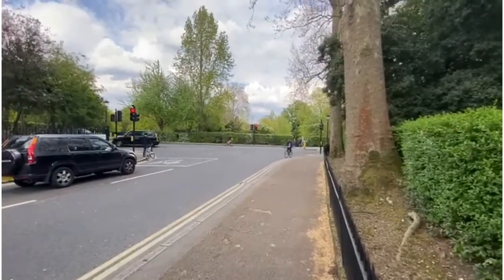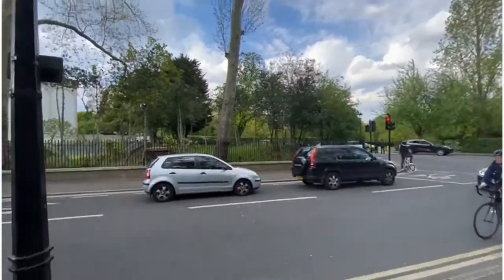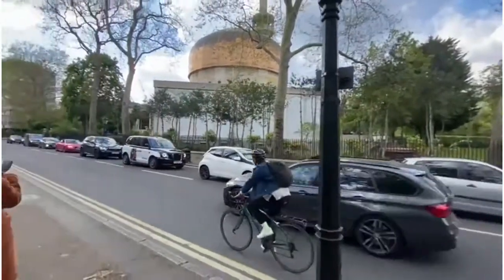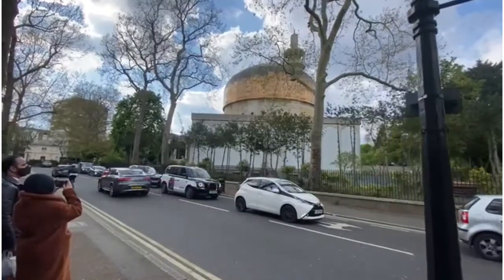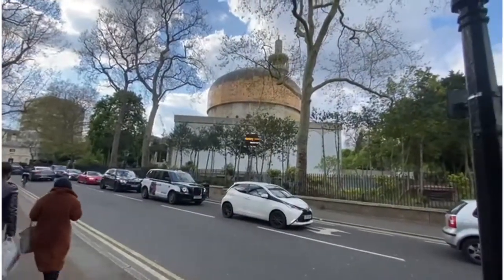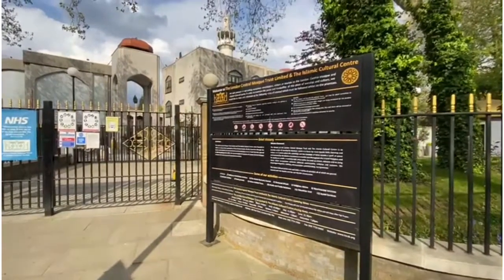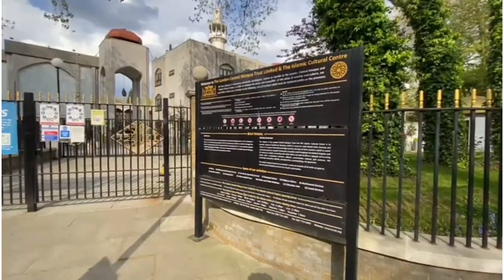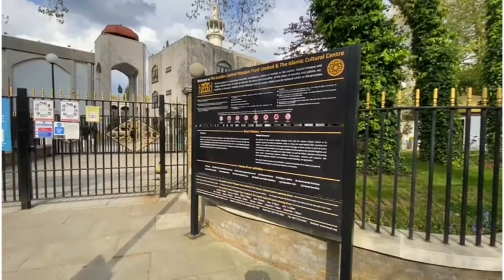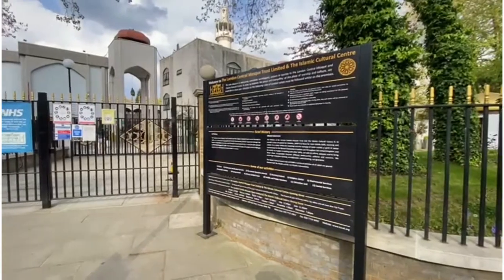There is a big park ahead coming this way, and this is Regent's Park Mosque — the London Central Mosque Trust, Islamic Cultural Centre, located behind Regent's Park.